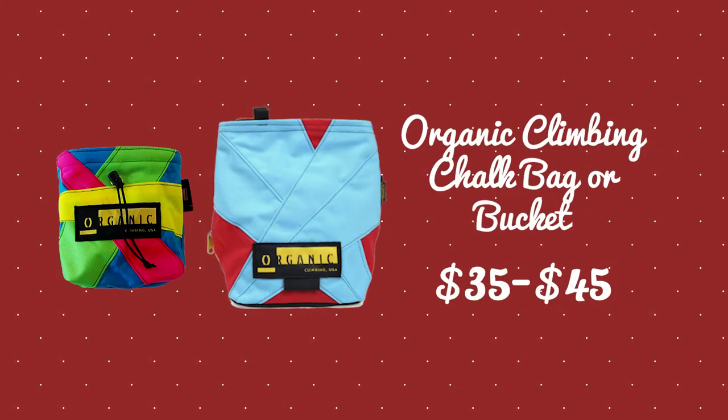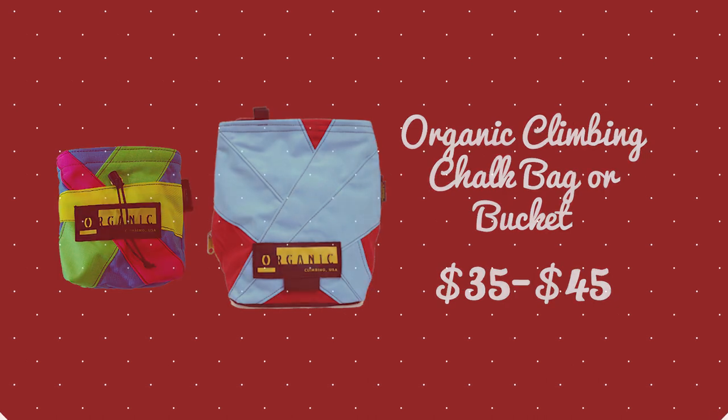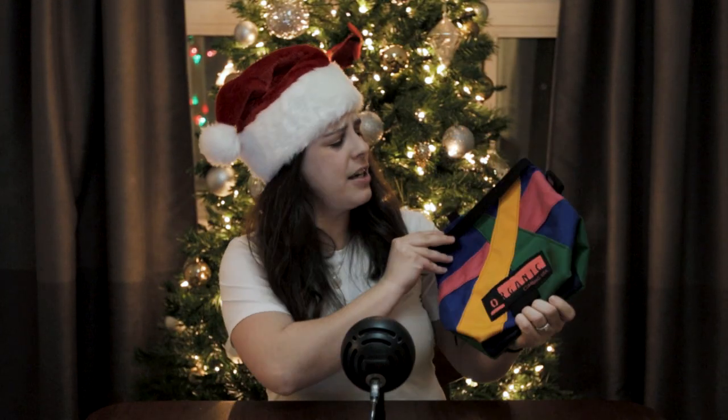I would highly recommend getting a guidebook for the area they normally climb in, or somewhere they're looking to go. Guidebooks are a freaking amazing gift — they're kind of like a souvenir and you can track all your climbs in them. Every climber needs to put their chalk into something, so why not pick them up an organic climbing chalk bag or chalk bucket. Here is an example of one — beautiful colors. They make really good quality chalk bags and buckets. This one is a bucket for the boulder, and most retailers carry this brand. You can also head to the organic climbing website and get one personally made with their favorite colors.